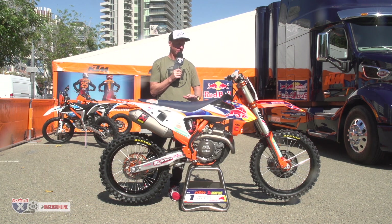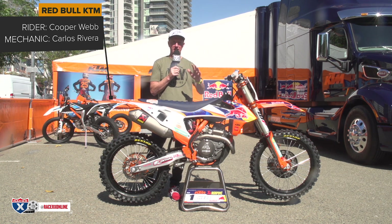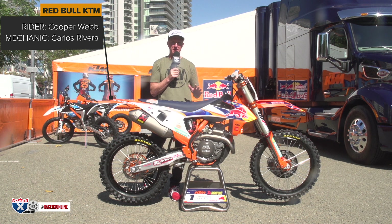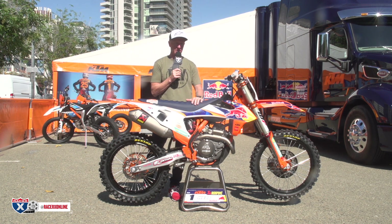I'm excited about this bike. Every time I see a KTM, it just makes me want to go ride dirt bikes. I don't know if you guys have that at home, but if there's one bike in the paddock that makes me want to go ride a dirt bike, it's this machine here.